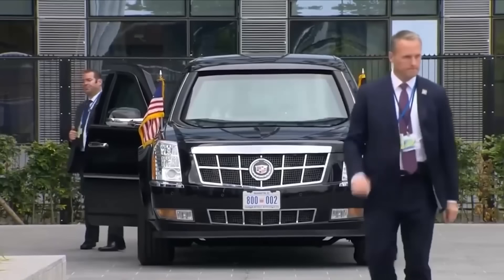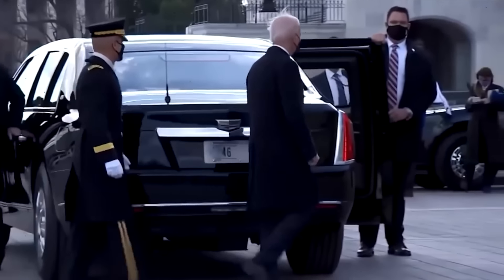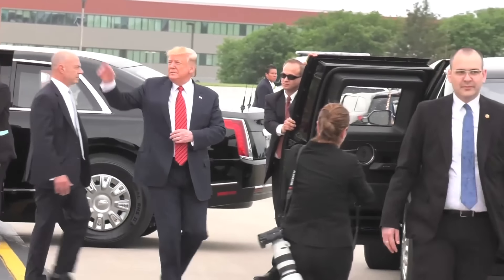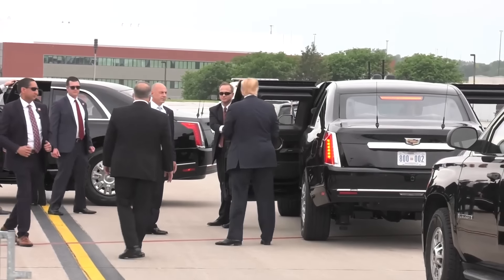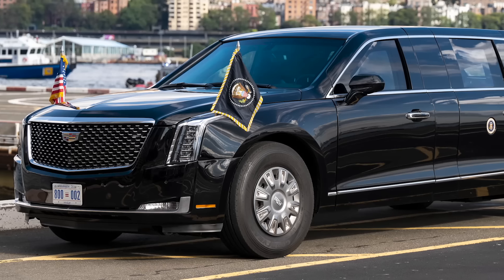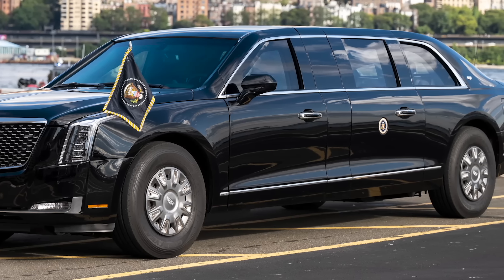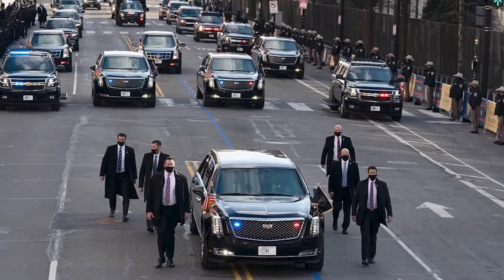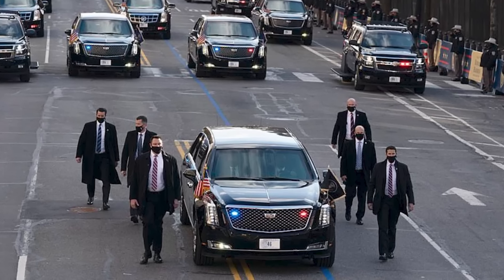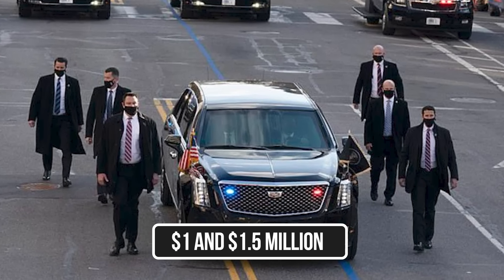The Beast is a unique Cadillac made by General Motors, and it's upgraded every decade or so. The 47th U.S. President Donald Trump will be driven around in a model that debuted in late 2018, when he was the 45th. This model is expected to continue as the main presidential limo until the end of his second term. On the books, it was expected to cost the American taxpayer between $1 million and $1.5 million for one.